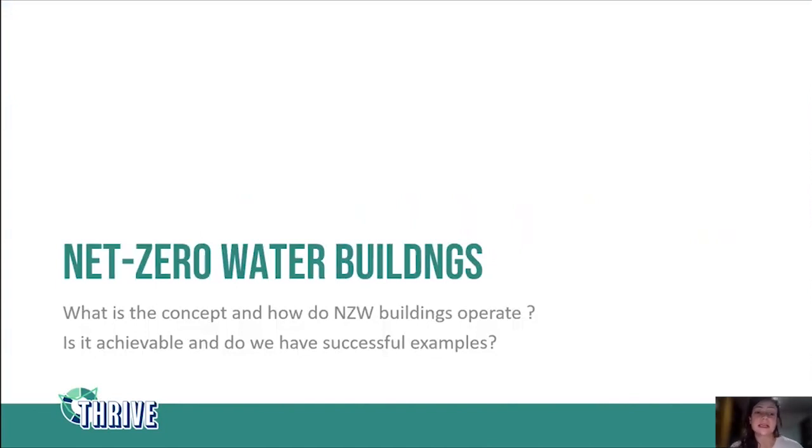Net zero water came up as an approach to tackle this issue. The net zero water concept is relatively new, and I want to explore what it's about: whether there are any net zero water buildings that are fully operating, if it is achievable, how they actually work, and what's involved in getting a net zero water building.